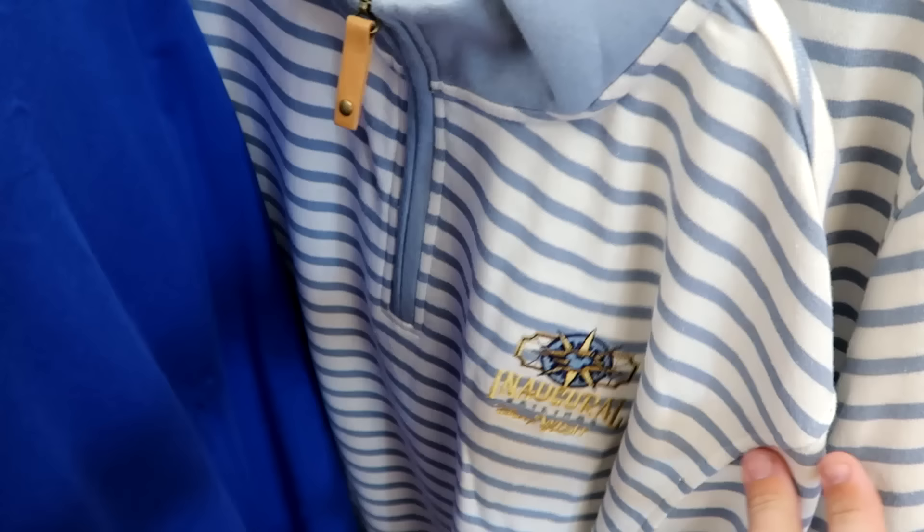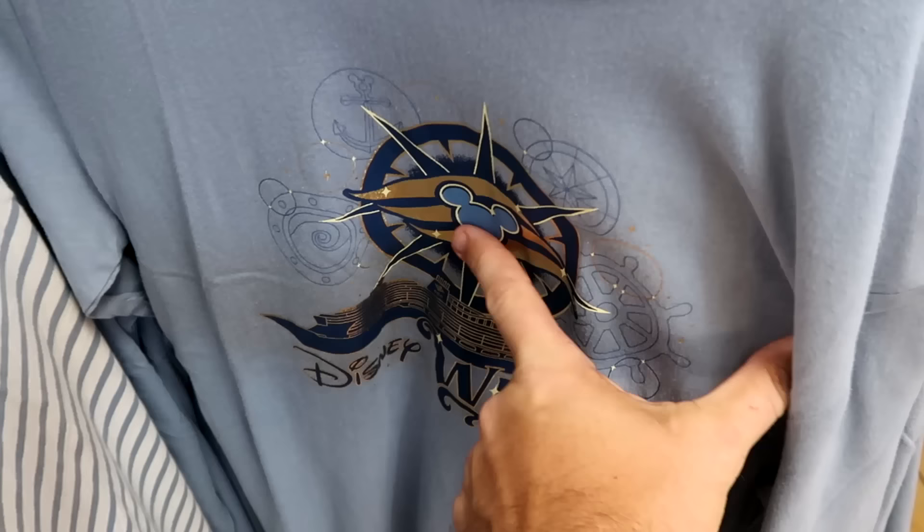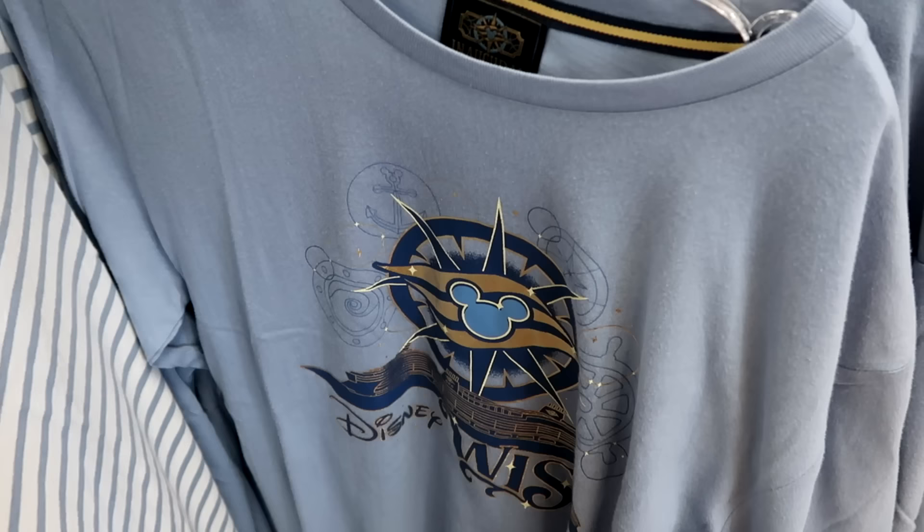Another long sleeve shirt for Disney Wish with the Mickey Cruise logo — a bunch of ship's wheels and anchors. This merchandise is so soft. $12.99 from $40 — that is such a good deal.